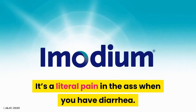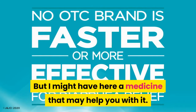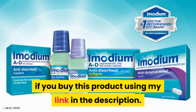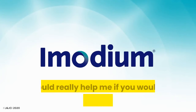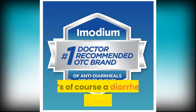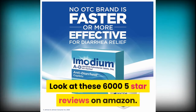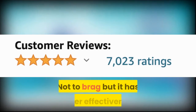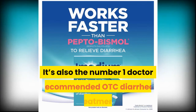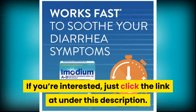It's a literal pain when you have diarrhea, but I might have a medicine here that may help. It's not a sponsored post — just an affiliate link where I get a commission if you buy using my link in the description. This is Imodium, and I'm sure you've heard of it. It's a diarrhea relief medicine with over 6,000 five-star reviews on Amazon. It has faster effectiveness than Pepto-Bismol for diarrhea and is the number one doctor-recommended OTC diarrhea treatment. If you're interested, click the link in the description.